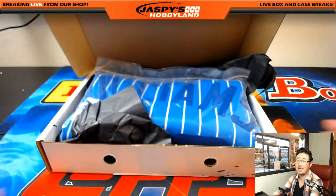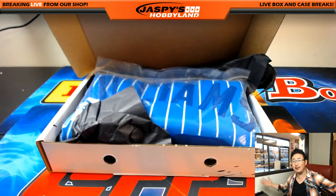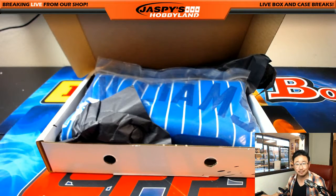Thanks very much, everyone. Joe for JazbysHobbyland.com. Another three boxes of these Inked Threads in the store right now — it's only $27.99. So give it a shot, folks. We'll see you next time. JazbysHobbyland.com. Thank you.